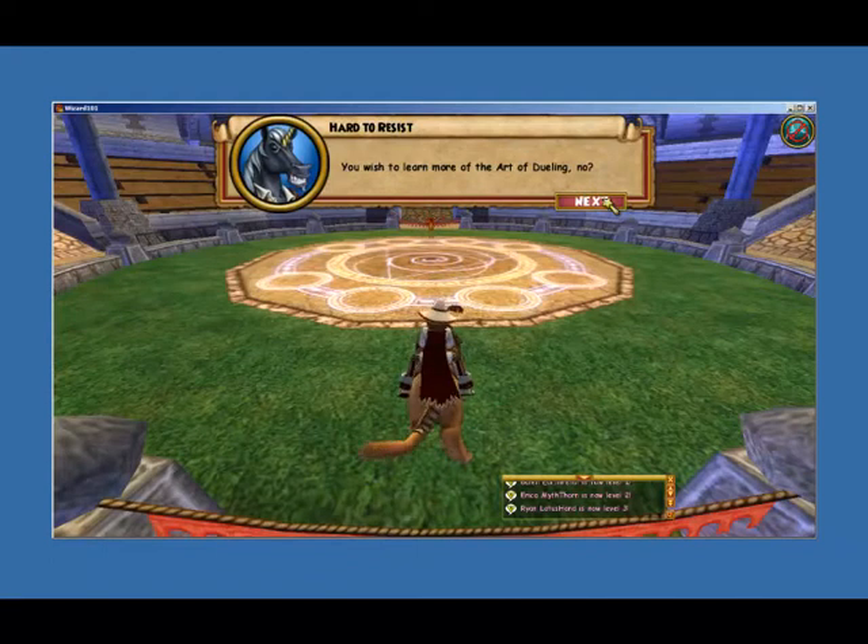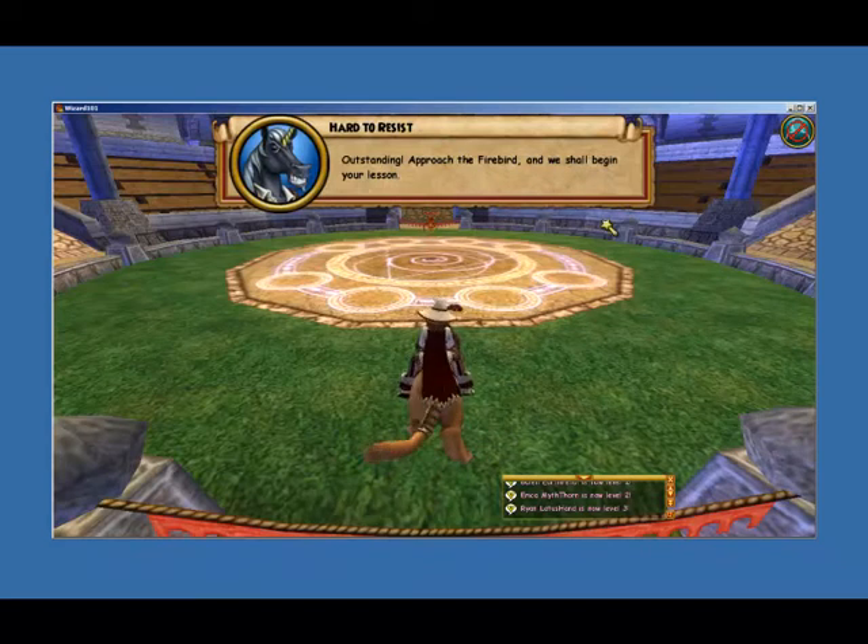You wish to learn more of the art of dueling, no? Outstanding! Approach the Firebird and we shall begin your lesson.